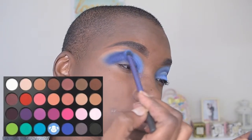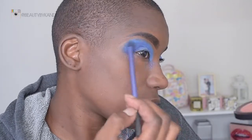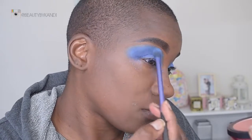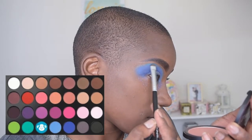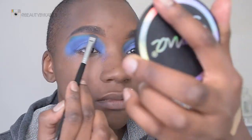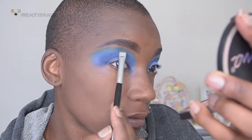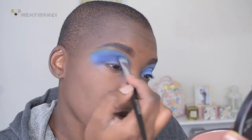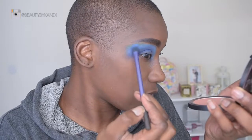To brighten it up, we're going to go right on top of that with this blue shade here and blend that top line to create a nice ombre effect. Then we're going to take that color and blend out that color line just to make sure we're having cohesive colors. Then we're going to go back into the crease color just to redefine that deep blue.